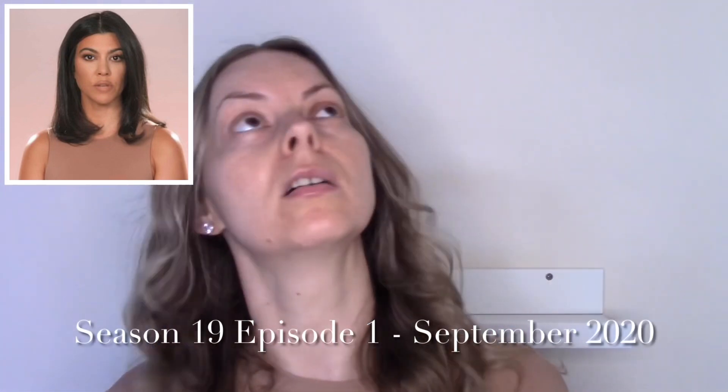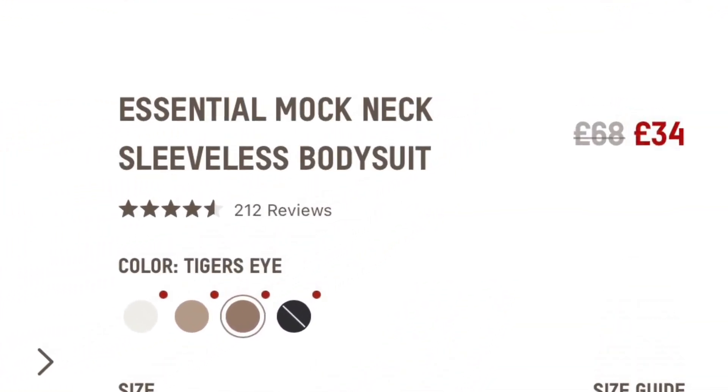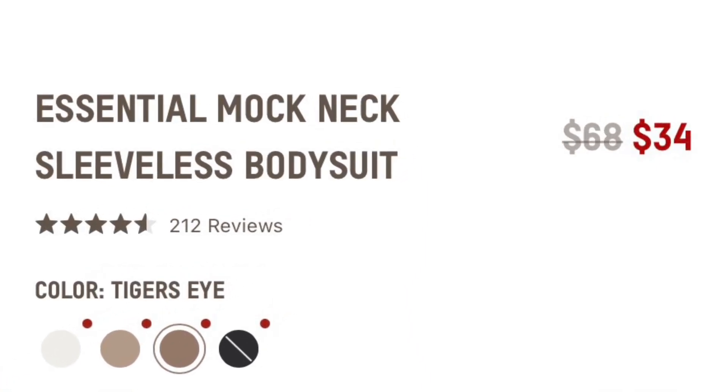Maybe a couple of years ago I saw Kourtney wearing something like this, so I was really pleased to see it in the sale and snapped it up. It was £34 and it's still £34 on the site at the moment — it's also $34. This has a four and a half star rating. Let me show you it before I talk about it more.